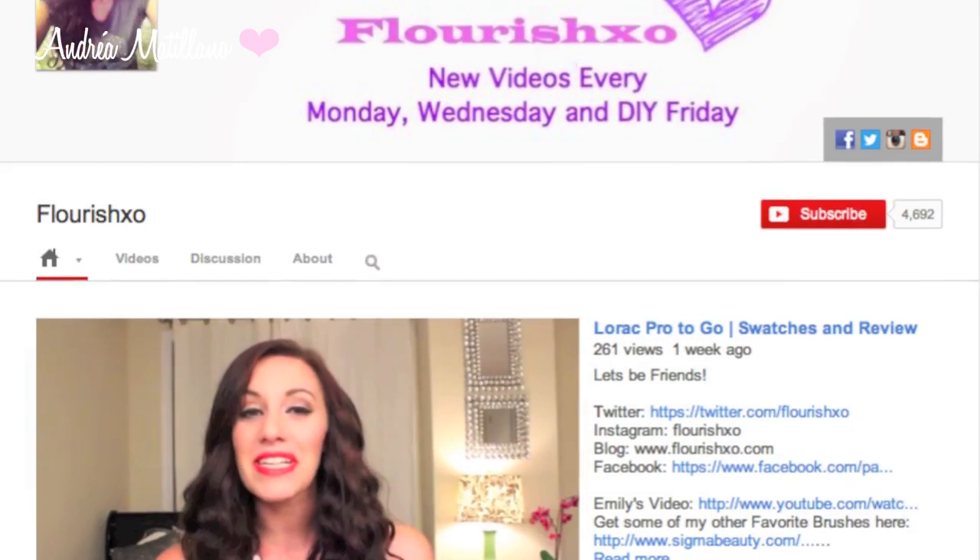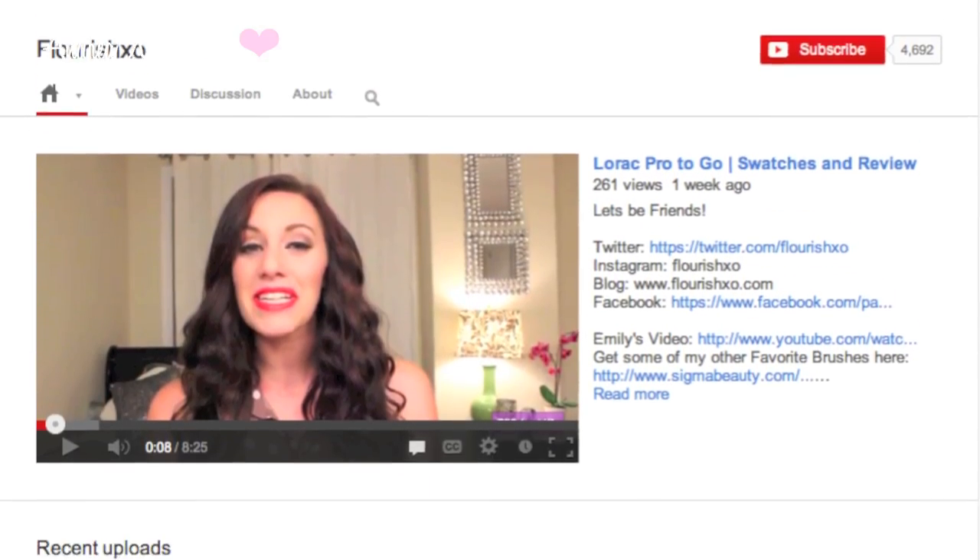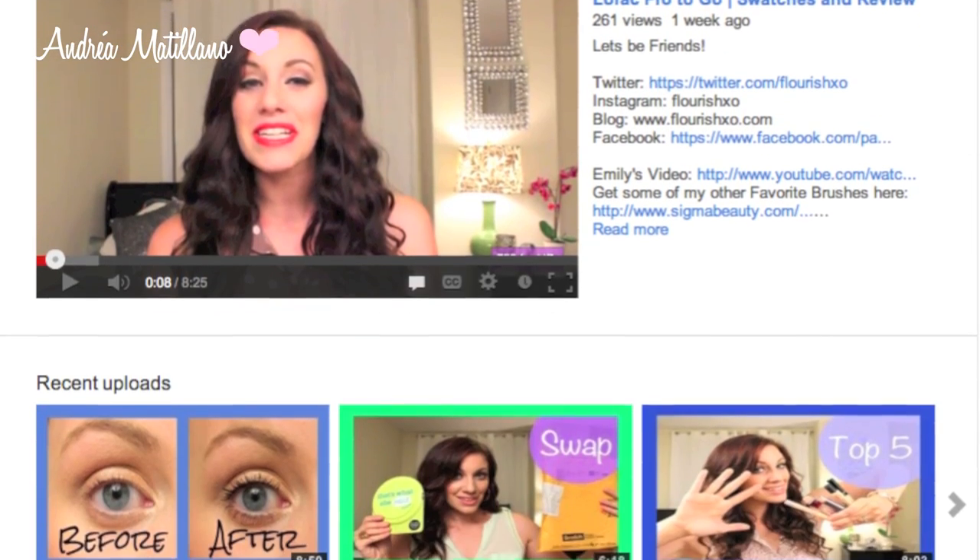The last channel I want to mention is Flourish XO. I love her videos — she's so sweet, kind, and has the most beautiful hair. Her videos are very informative; I just watched her concealer video since I've been wanting to try a new concealer. She also has DIY videos which I love. She's so funny and pretty and I think you guys will love her channel.